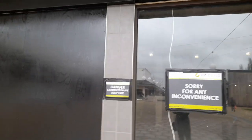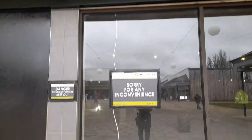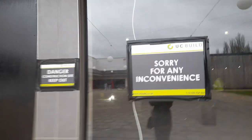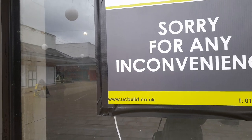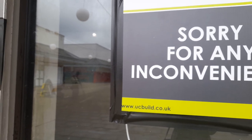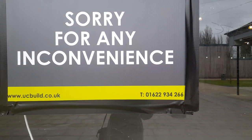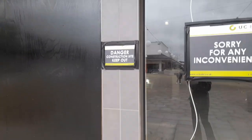So we've got the sign, and it really stands out. It does say sorry for any inconvenience — danger construction site, keep out. You can see UC Build, that's the company. UC Build has given their website address and telephone number: www.ucbuild.co.uk, and there's a telephone number to ring if you want UC Build to build anything. It's plain black all over.